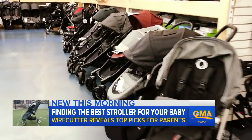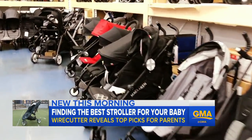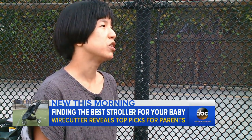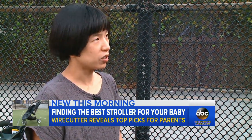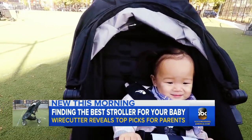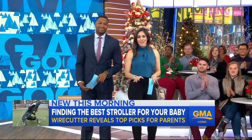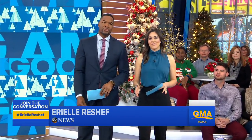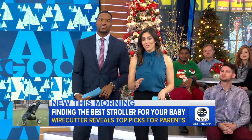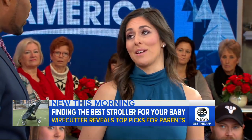Before you make the big stroller buy, Wirecutter says don't forget your kid's gonna grow. It should be able to carry a child from when they're a newborn through when they're a toddler. We should tell you that like other websites, Wirecutter does get a percentage of money from retailers on the strollers sold through their links on their website. But this was super enlightening, and I think we may have overpaid for our strollers.